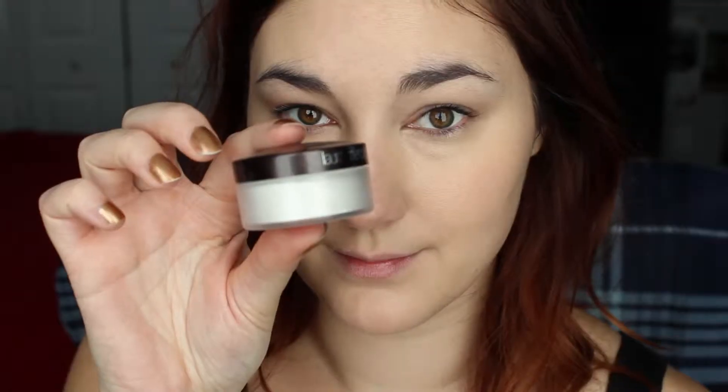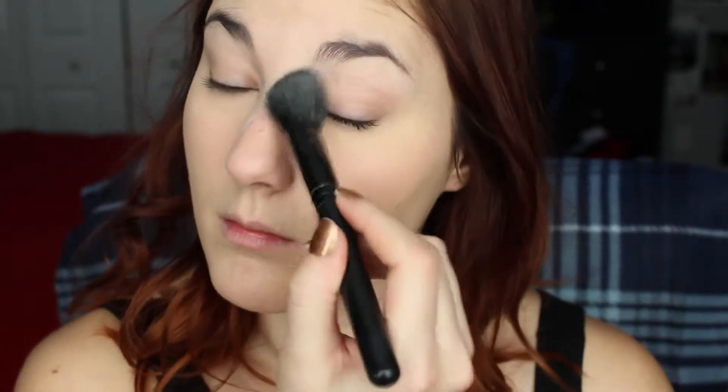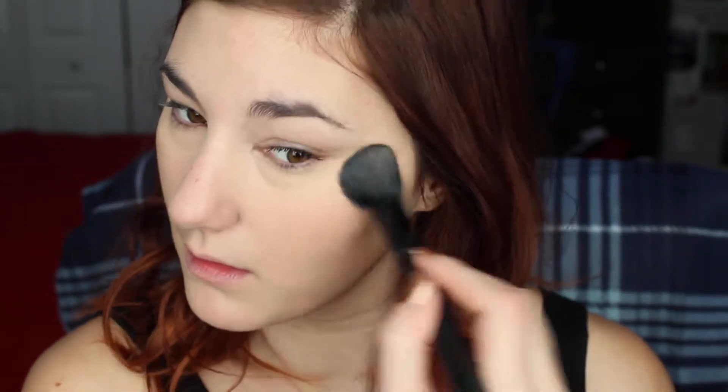After I applied my foundation and my concealer, I felt like I needed to buff it in a little bit so I just grabbed my Real Techniques buffing brush. To set the under eyes, of course I'm using my Laura Mercier Secret Brightening Powder. It sets my concealer under my eyes so there's no creasing and it makes it so that nothing falls down onto my under eye, nothing gets smudgy like my mascara.